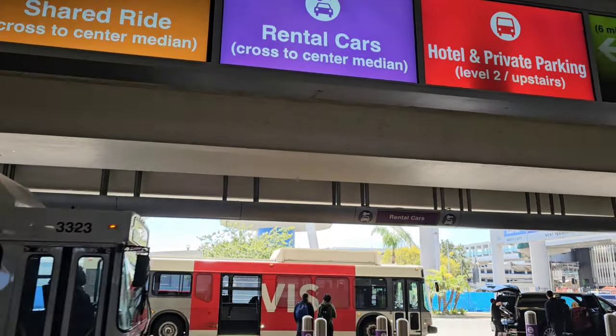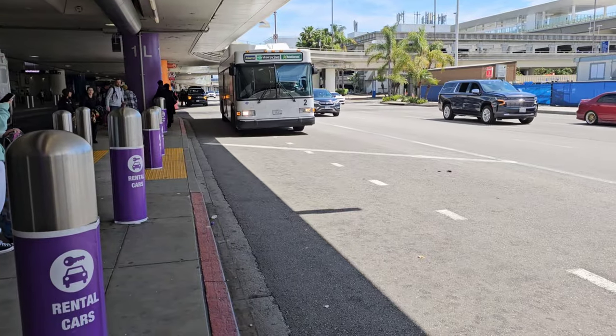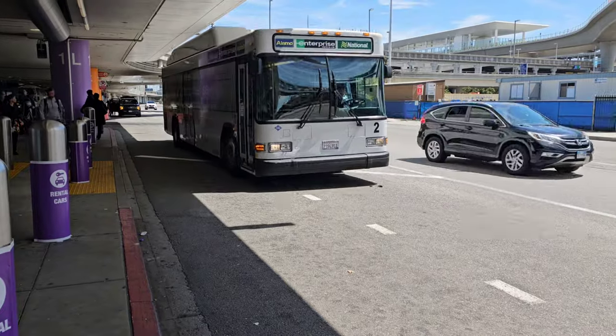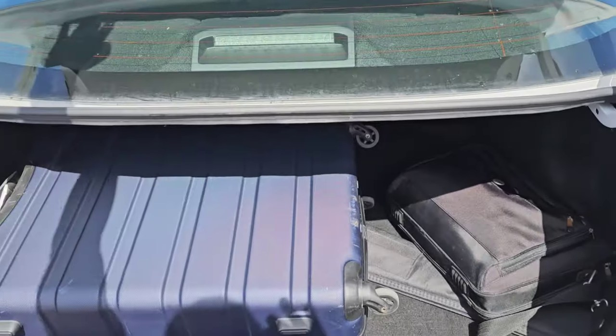Rental car. Alright, Enterprise. Let's get out of here. Well, I got my car rental and I'm very hungry. It's really 1:30pm so let's go get some lunch.